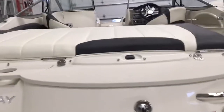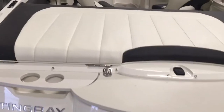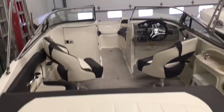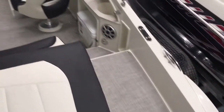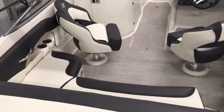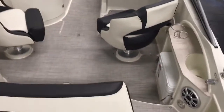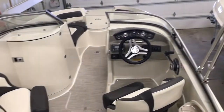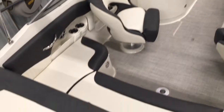There's a transom trim control and a transom washdown. Getting up in the boat and taking a peek inside, this boat has the onyx interior in white and dark charcoal, with a full walkthrough transom and cockpit lighting throughout.